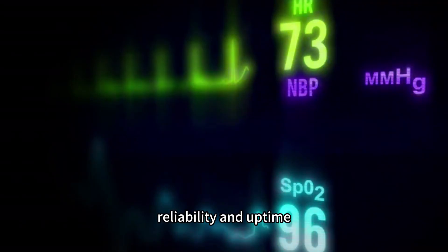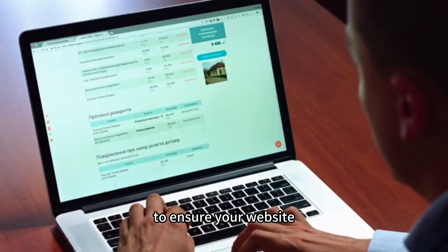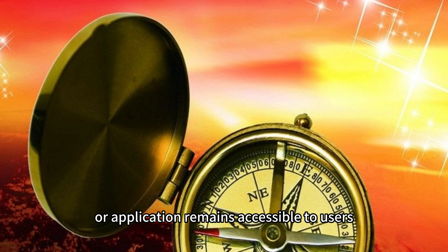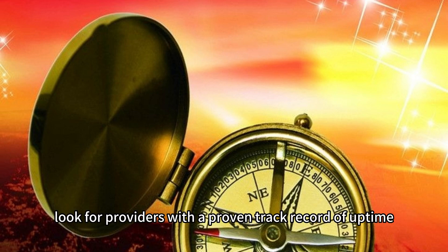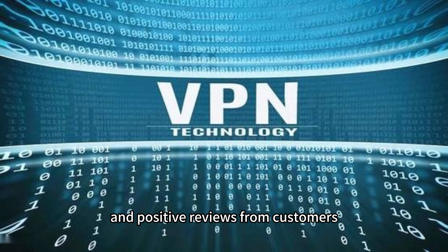Reliability and uptime. A reliable VPS provider should guarantee high uptime to ensure your website or application remains accessible to users. Look for providers with a proven track record of uptime and positive reviews from customers.